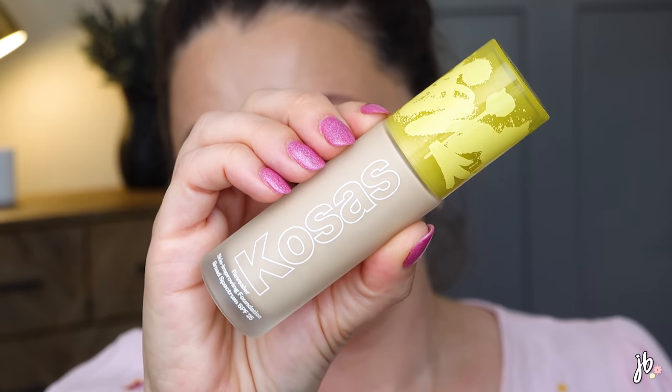Another foundation-y favorite is the Kosas Revealer Foundation. This stuff makes my skin look like what I want it to look like every day. It has more coverage than the Tower 28 for sure, but it's just really, really pretty on the skin. Not overly dewy, not overly dry — that perfect right in the middle. Medium coverage. It's one of those foundations that's just all around good. I have no 'buts' about it, it's just freaking beautiful. I'll link a video so you can see it being applied.